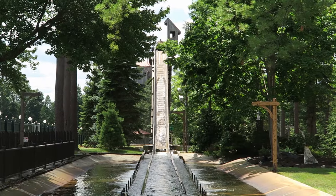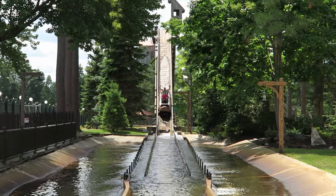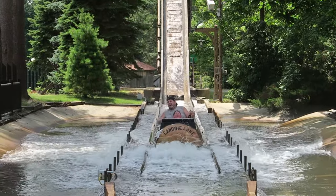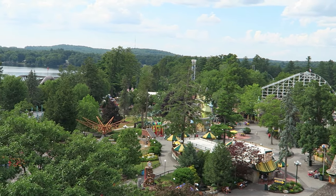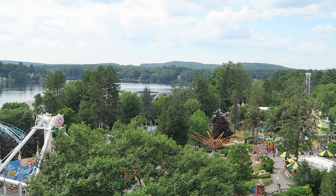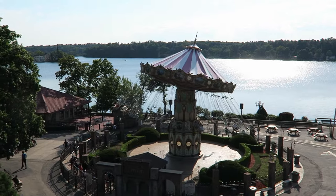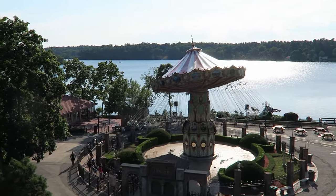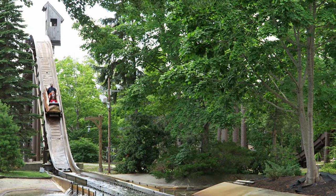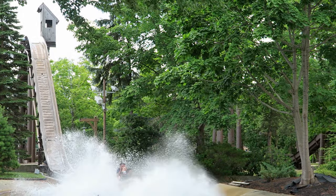This flume was built by Hopkins in 1983, and I love how Canobie paid homage to the past with this attraction. First, the ride is named after the former name of Canobie Lake. Canobie Lake Park borders Canobie Lake, but until 1885, this body of water was actually known as Policy Pond. So it's really neat the park was able to incorporate the lake's former name into an attraction.